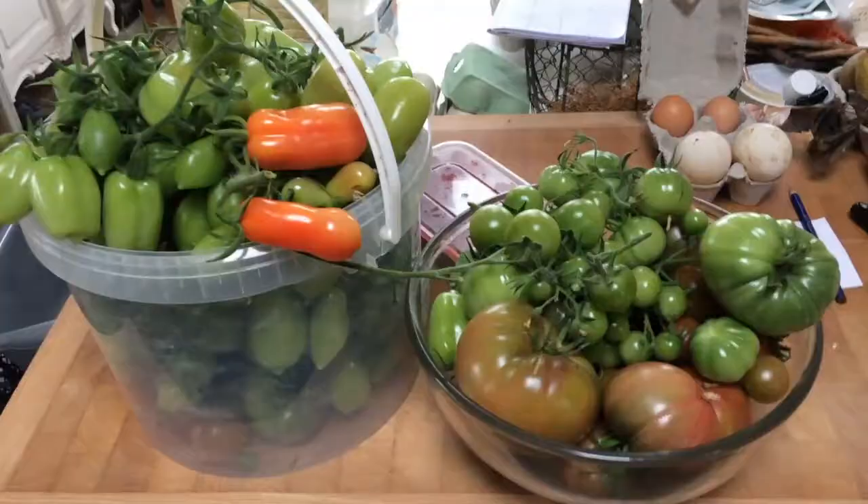These are the tomatoes I've brought in at various stages of ripeness, but before I cook those and freeze them I'm going to have a quick shower, wash all the blight spores off me and change my clothes, because the one thing I really don't want to do is spread blight all around the garden.